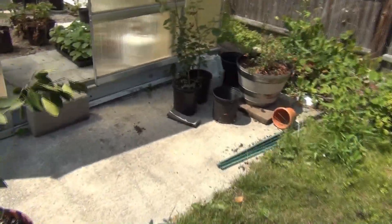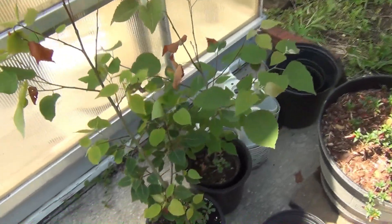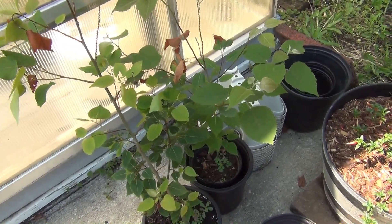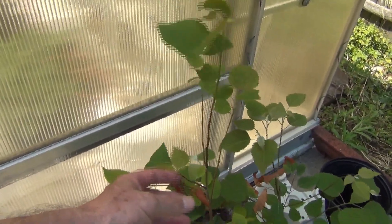I've got these other two here that sort of die back when they get stressed. I up-potted one of them, and the other one I gave heat protection by putting a larger pot around it, and they just promptly came back with new growth.